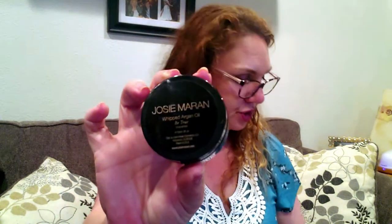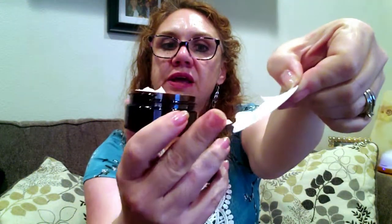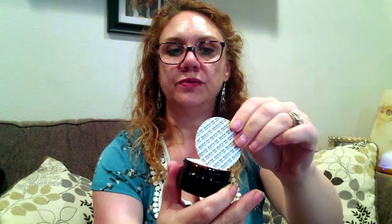Next we have the Josie Maran Whipped Argan Oil Body Butter, which is unscented. It has a safety seal on it — I peeked at it and it's creamier than most body butters I'm used to. It probably has less shea butter in it, which changes the consistency. But it feels really nice and soaks in super quick. It wasn't one of the reasons I bought the bag, but it's nice to have.